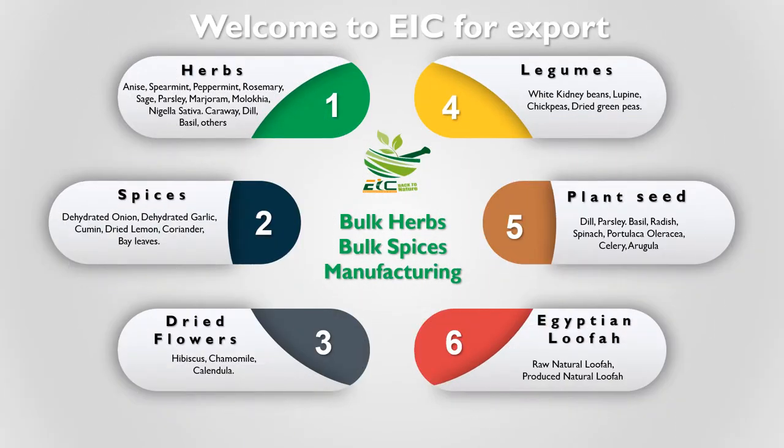Welcome to EIC for Export presentation. EIC for Export is one of the leading manufacturing and exporting companies in Egypt for herbs, spices, dried flowers, legumes, plant seeds, and Egyptian natural loofah, at high quality with low price.